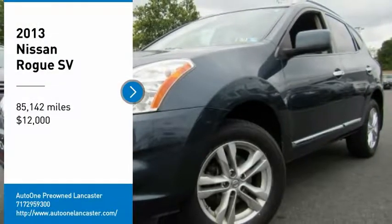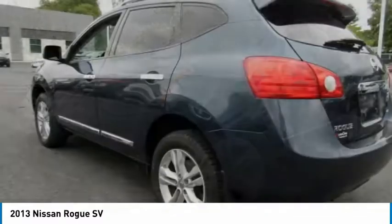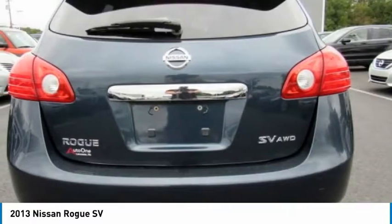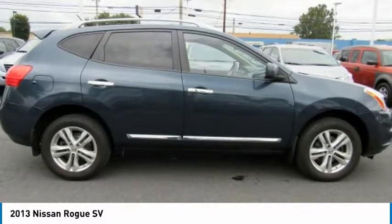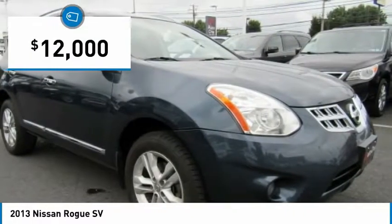You are going to love the 2013 Rogue. The stylish Rogue gets 27 miles per gallon and still boasts nearly 58 cubic feet of cargo space. With a 5-star side impact safety rating and confident handling, the Rogue is more than you expect and everything you deserve, and is priced below $15,000.